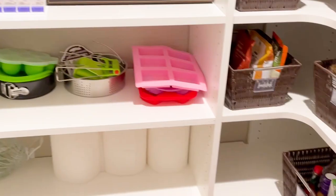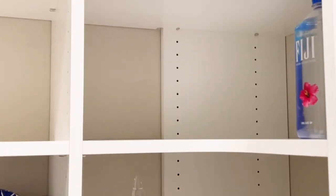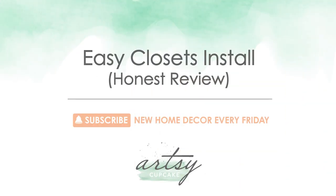I got a new pantry and I did all the research for you, so if you're looking into giving a closet in your home a makeover, then keep watching for all the details on Easy Closets. Easy Closets did not send me this for free or anything — I bought the closet myself and am sharing my honest review to help you out with your decision on what kind of closet system to go with.